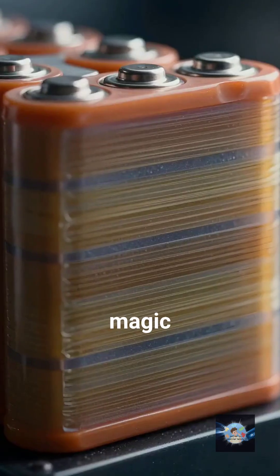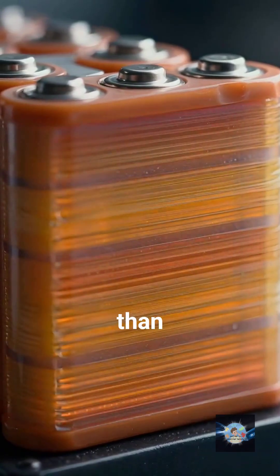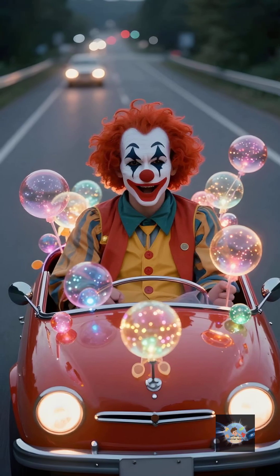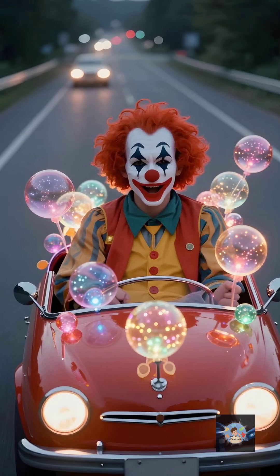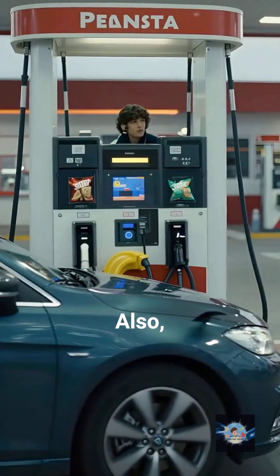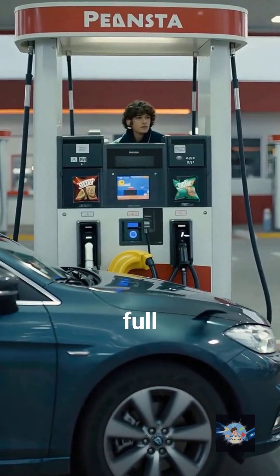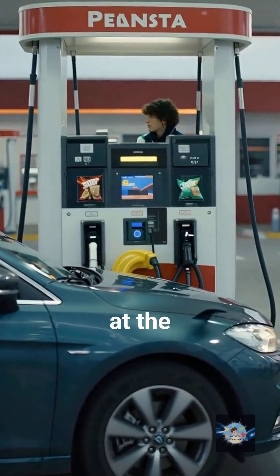But the real magic is energy density. Because this solid layer is much thinner than the liquid setup, we can pack the anode and cathode much closer together. It's the clown car of physics — we're cramming way more energy into a much smaller space. We're talking 700-mile ranges on a single charge. Also, because there's no liquid to boil or expand, you can shove energy into it way faster. We're looking at a full charge in 10 minutes, less time than it takes to decide which snack to buy at the gas station.